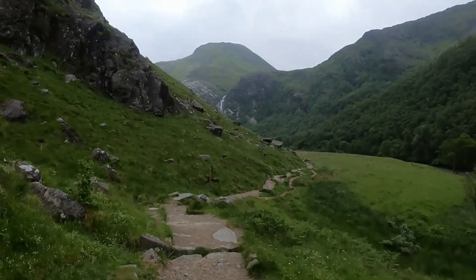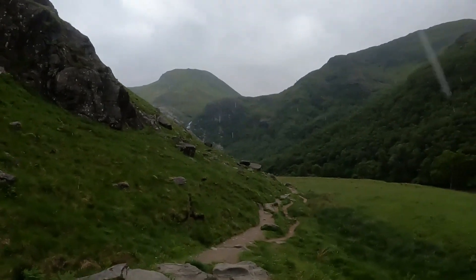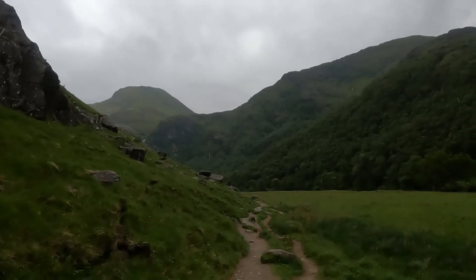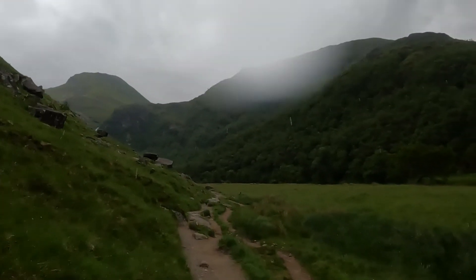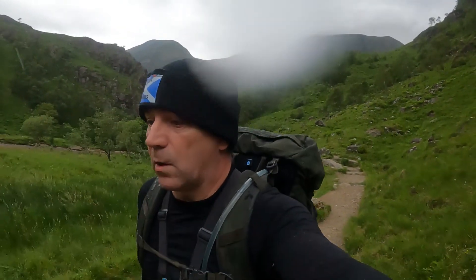This is me coming to the end of the path before I hit Steel Falls, and I don't know if you can notice — it's just started raining. But that's not an issue; it'll cool me down a little bit. It's so humid and warm today that I've already had to take some layers off.